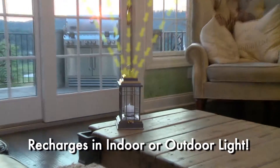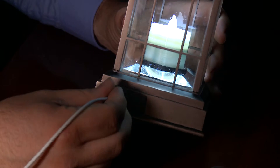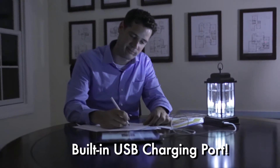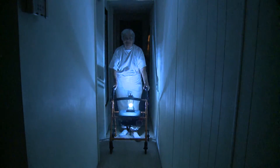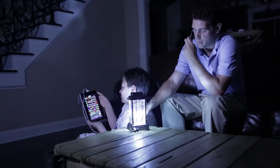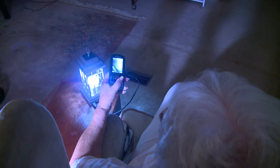And it automatically recharges itself in indoor or outdoor light. But that's not all — you can also recharge your cell phone or other devices with a built-in USB charging port, making the Liberty Lantern a solar-powered device charger. Now you'll always be ready for emergencies and never be stuck in the dark for hours with nothing to do or no way to contact your friends or family, no matter how long the power stays out.